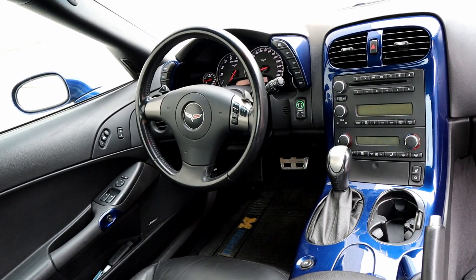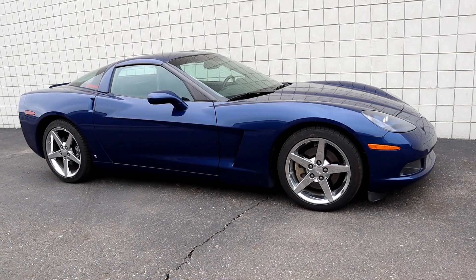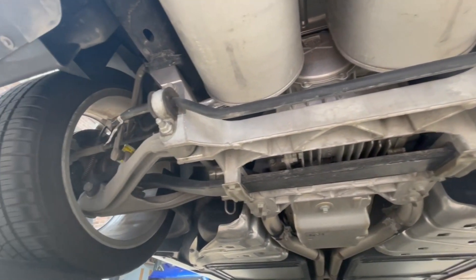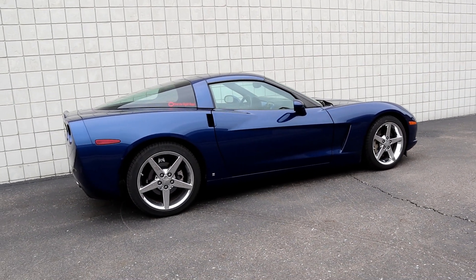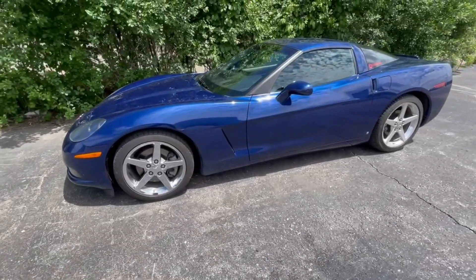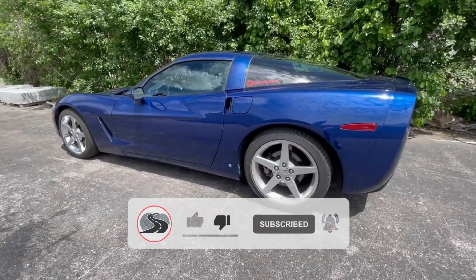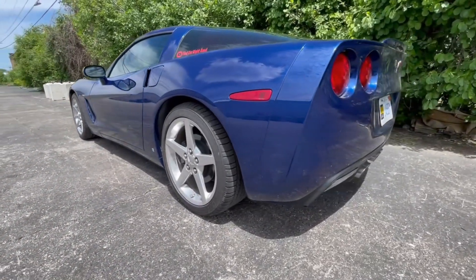Drivetrain loss is essentially the friction that reduces the power from the engine to the rear wheels. It involves components like the transmission, the drive shaft, the rear differential, and the rear axle. If you go online and try to research exactly how much power is lost, you will go crazy — there are many discussions about the topic and none of them seem to agree. The loss is often represented as a percentage, and it will vary depending on whether your Corvette has a manual or automatic transmission. The manual has less friction in the system and so will lose less power to the wheels.